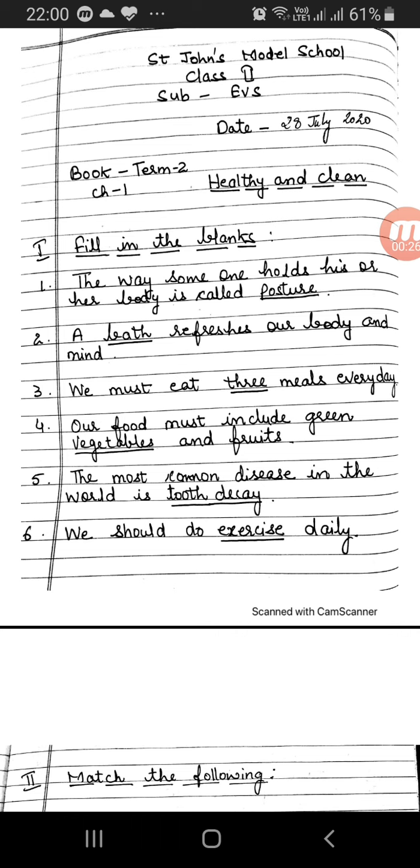Today we will discuss about the assignment: fill in the blanks, match the following, and question answers. Number 1 — fill in the blanks.